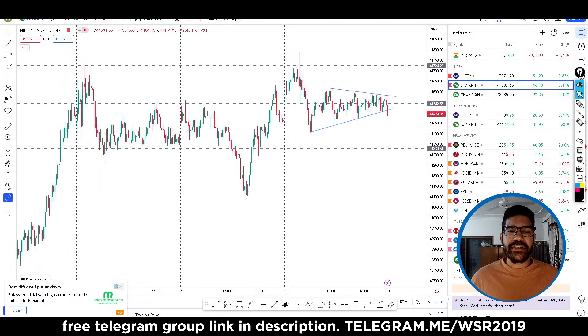Hey everyone, welcome to iStock Research. My name is Mughal Chaudhary and the daily analysis is here. So traders, first of all, this is the Bank Nifty chart — a 5-month chart. I have marked some levels here; these are very important levels.